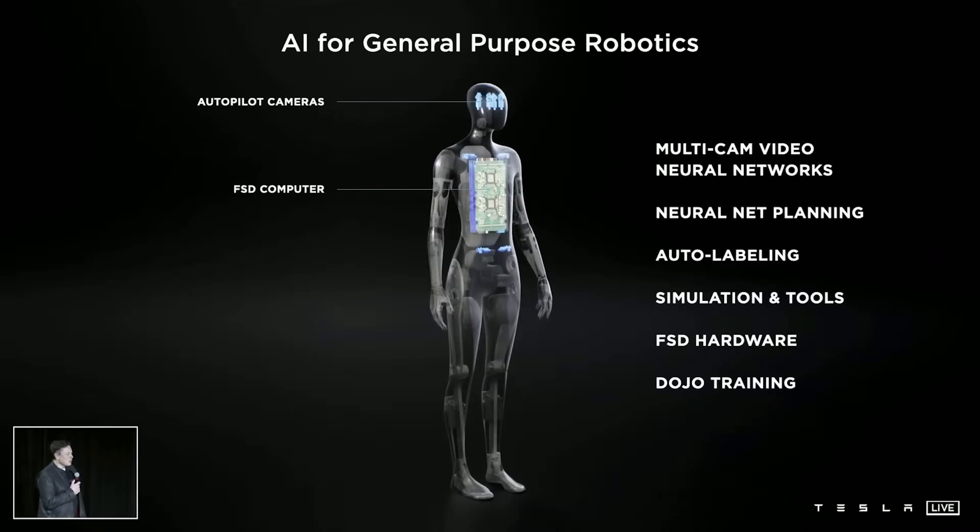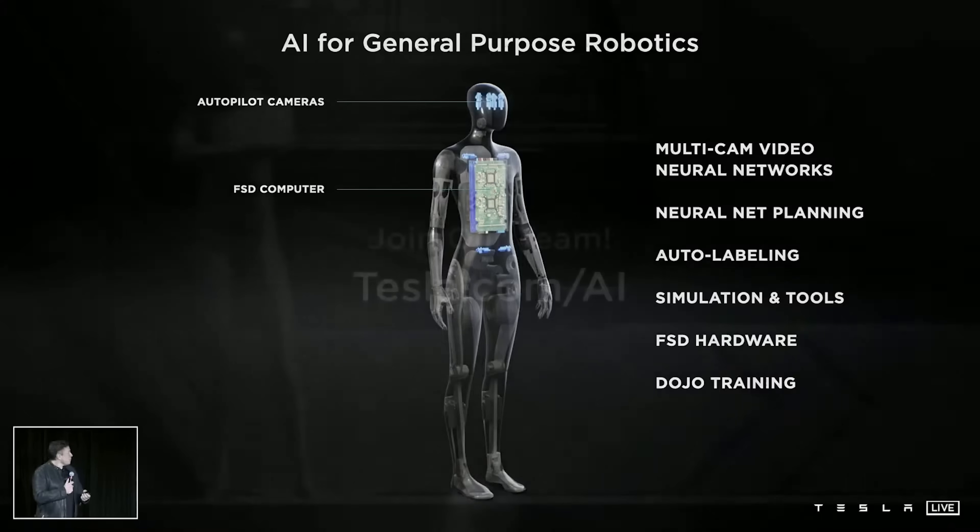Things that are really hard about having a useful humanoid robot is you cannot navigate through the world without being explicitly trained — without explicit line-by-line instructions. Can you talk to it and say, please pick up that bolt and attach it to the car with that wrench, and it should be able to do that. It should be able to, please go to the store and get me the following groceries. I think we can do that.